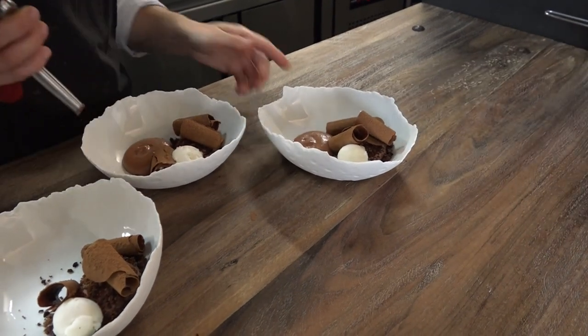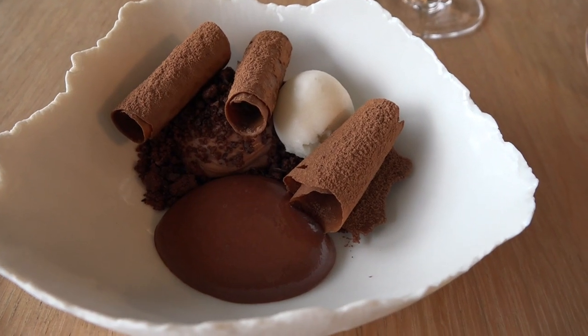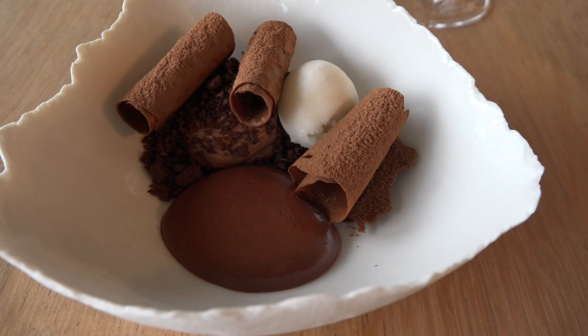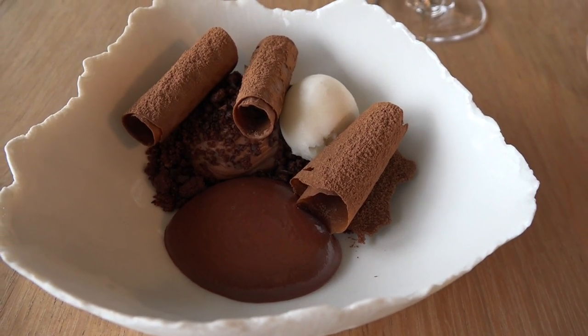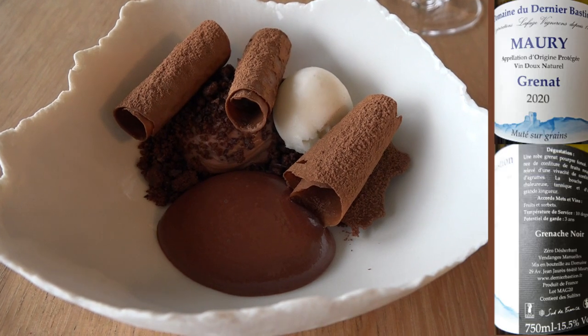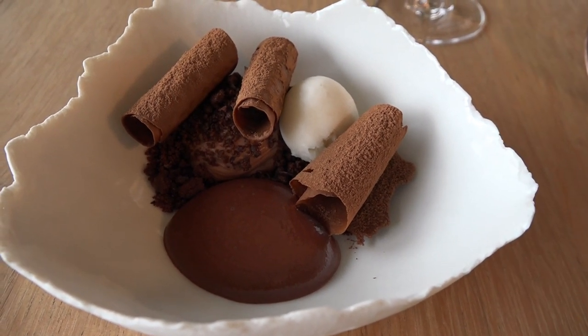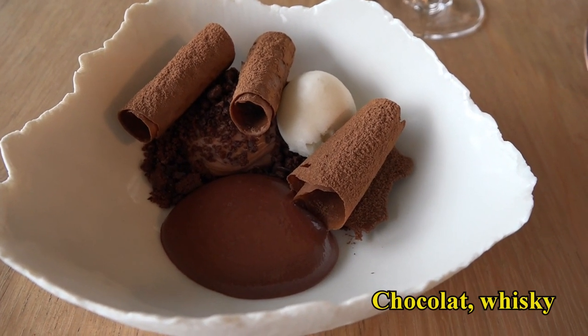On continue avec le dessert au chocolat et au whisky : ganache au chocolat, sablé au chocolat et gruée de cacao, tuiles, cigarettes au chocolat, sorbet de jus de cacao frais. Le jus de cacao frais va avoir un goût plutôt de fruit de la passion et d'agrumes. Et une émulsion tiède chocolat et whisky tourbé.